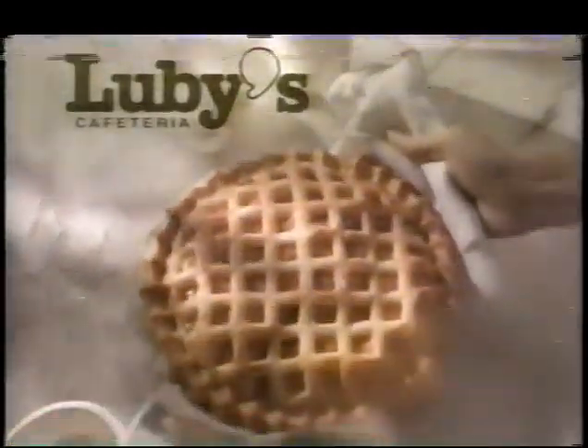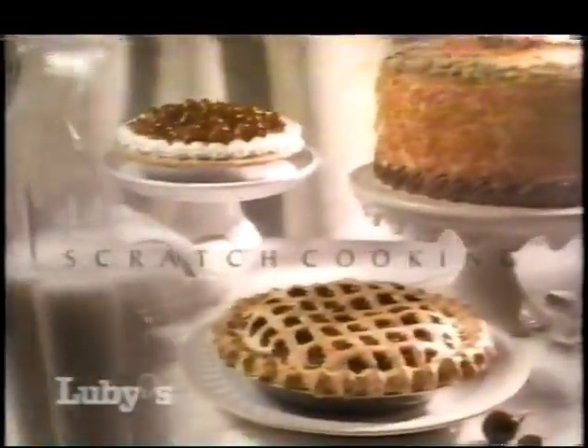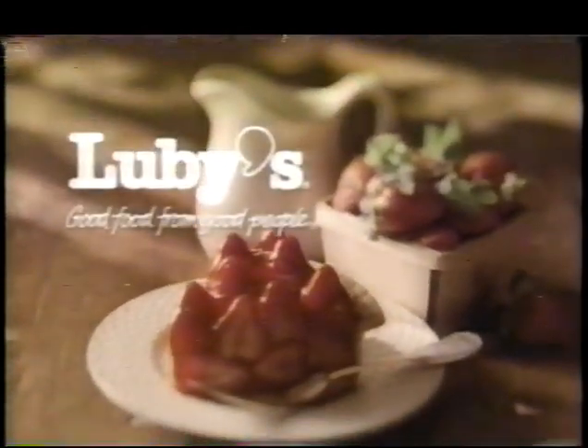At Luby's Cafeteria, we start from scratch — with farm-fresh fruits and vegetables, beef, chicken, and roasted turkeys, piping hot rolls, homemade pies and desserts, all made from scratch in Luby's kitchen. So the food you choose is always hot and fresh. We do it every day. Lots of people may not know it, but they sure can taste it. Luby's Cafeteria — good food from good people.